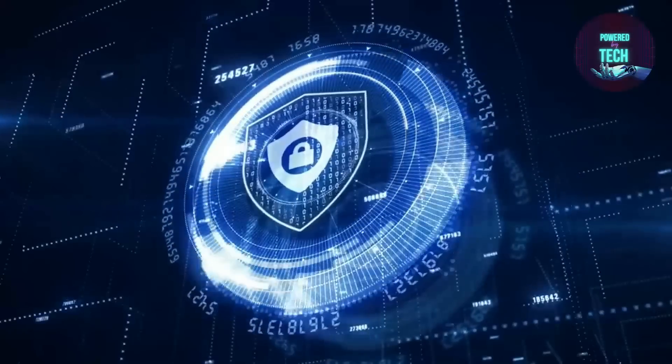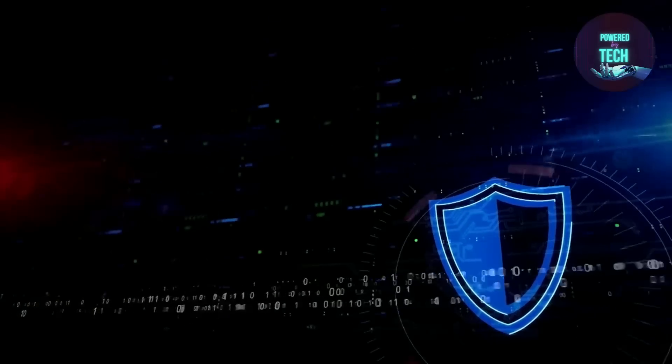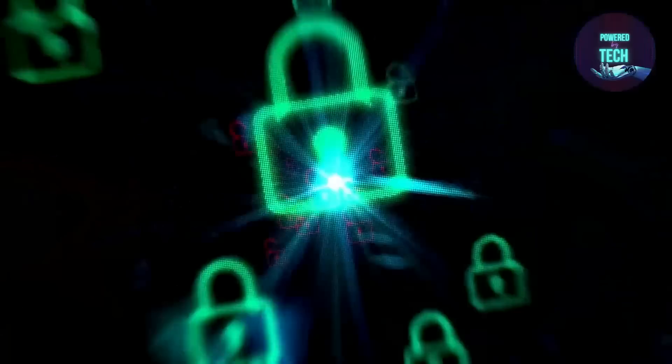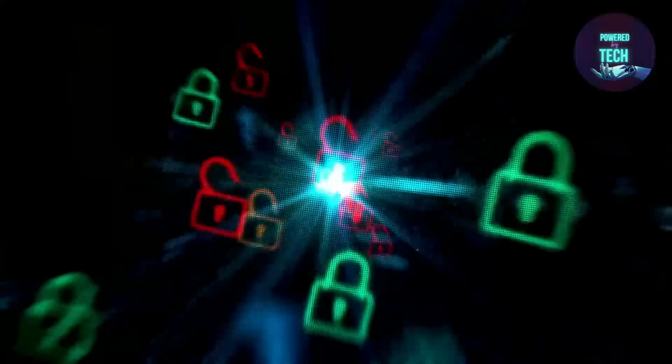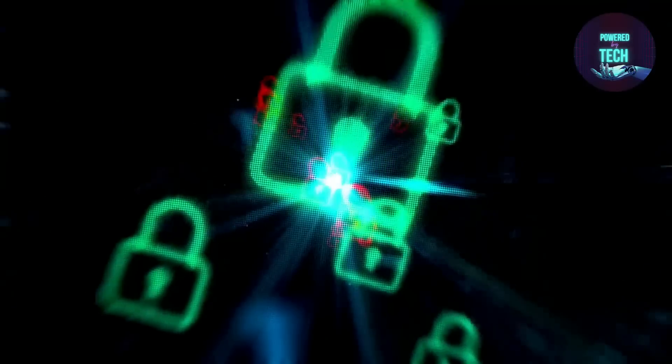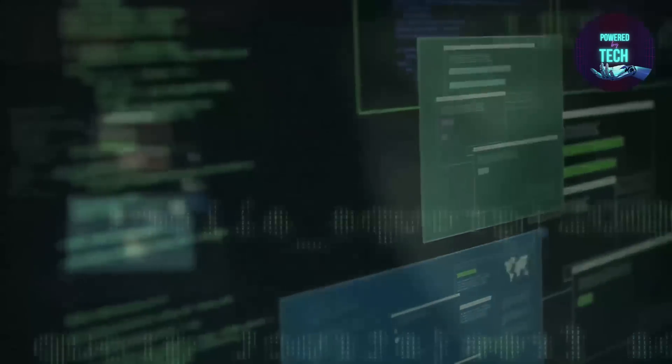Control supply chain risk in information and communication technology. Protect your company's information and communications technology from sophisticated supply chain threats by using the ICT Supply Chain Risk Management Toolkit. This CISA Toolkit, which consists of strategic messaging, social media, videos, and resources, is intended to assist you in increasing awareness of supply chain risks and lessening their effects.